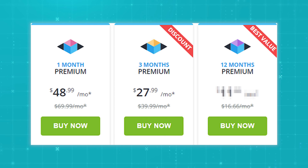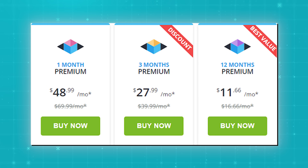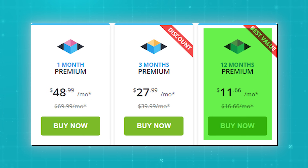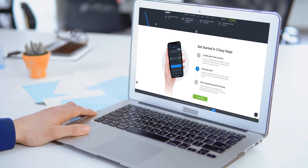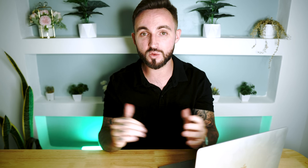Then there's the three-month plan, which costs about $30 per month. This one offers a nice balance between affordability and duration, giving you a bit more time to monitor without paying too much. And finally, there's their 12-month plan, which provides the biggest savings — it only costs about $11 a month, making it by far the cheapest option in the long run. If you know that you're going to be needing M-Spy for a while, or you just want the best value for your money, then this would be the plan for you.